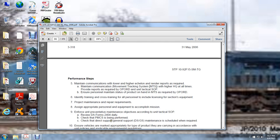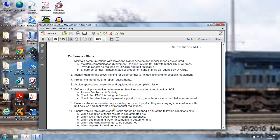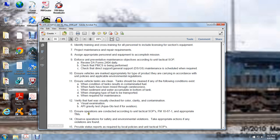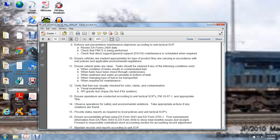Review DA Form 2404 daily. Check preventive maintenance check services performed. Check all direct general services maintenance and schedules when required. Ensure vehicles are marked appropriately with the type of product they are carrying according to unit policy and applicable environmental regulations. Ensure vehicle tanks are cleaned under the following conditions: when tank conditions result in contaminated fuels, when fuels may be mixed with corrosion or sediment and water accumulates in the bottom of the tank, when changing the type of fuel, or when being transferred or required for maintenance. Verify fuel visually by checking color, clarity, and contamination. Conduct visual inspection, API gravity test, or aqua-glow test if for aviation fuel. Ensure operations are conducted according to the unit's tactical standard operating procedures, Field Manual 10-67-1, and appropriate TMs. Observe operations for safety and environmental violations and take appropriate action if violations are found. Provide status reports as required by local policy and the unit's tactical standard operating procedures.